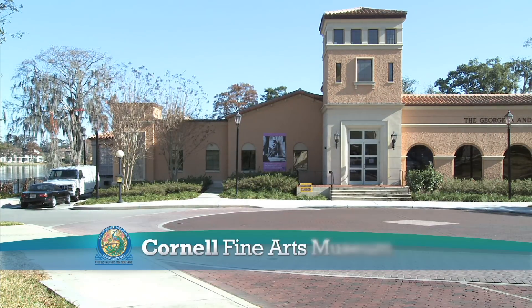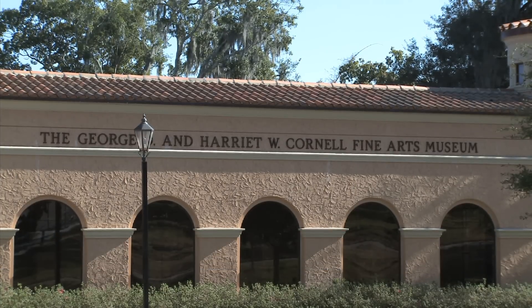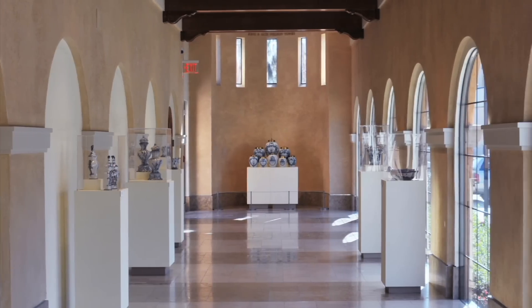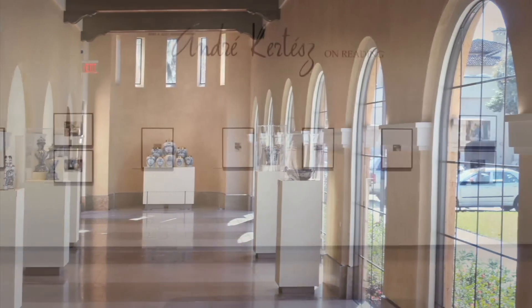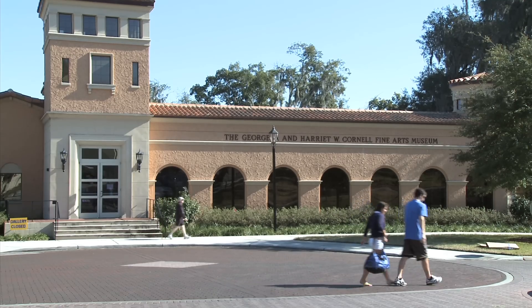The Cornell Fine Arts Museum, situated on the campus of Rollins College, features a permanent collection of art and objects from antiquity to the 21st century. The galleries are dedicated to educating and engaging visitors through high-quality exhibitions.